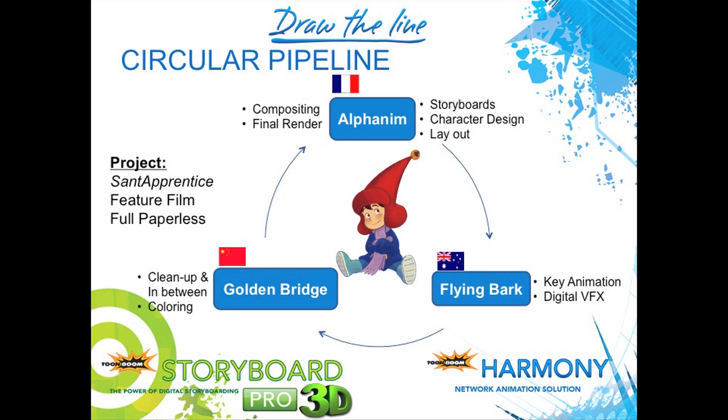An example of some of the pipelines that have been implemented: this would be one from Alphanim, you may know from France, utilizing an Australian studio, Flying Back, and also a Chinese studio, Golden Bridge. You can see the areas of the production that Alphanim kept for themselves — compositing, final rendering, storyboards, character design, and layout. Flying Back did the key animation, digital special effects, clean-up, and in-between, with coloring going to Golden Bridge in Beijing.